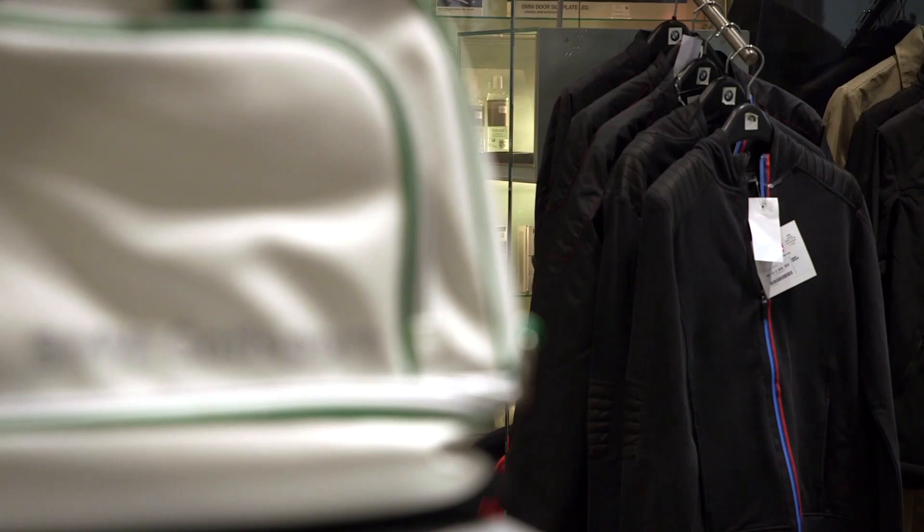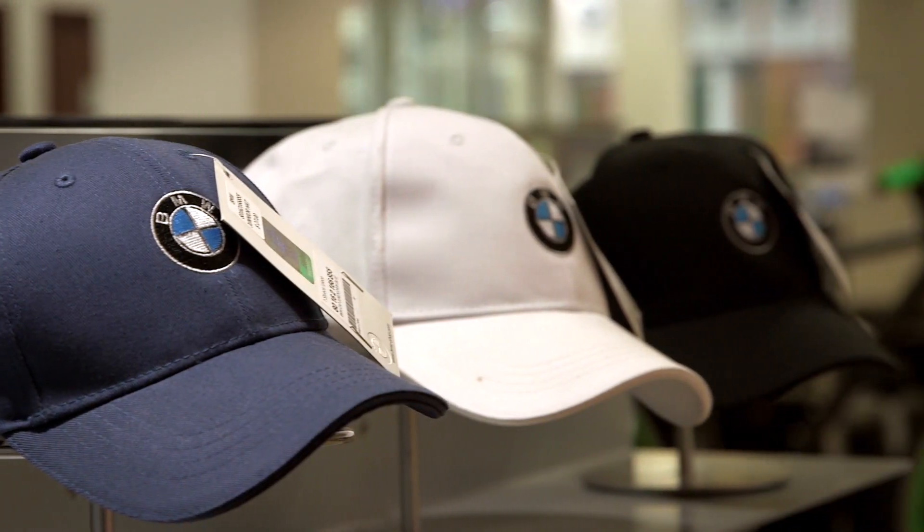I'm here in our parts and lifestyles boutique, which features the latest BMW fashion for you and accessories for your BMW.